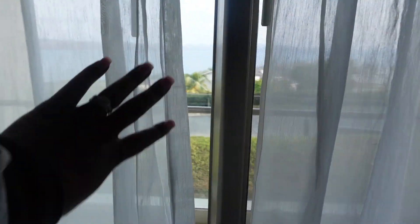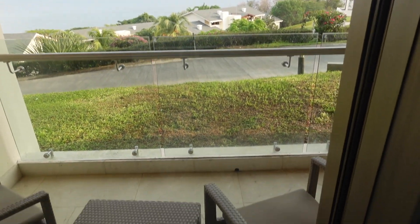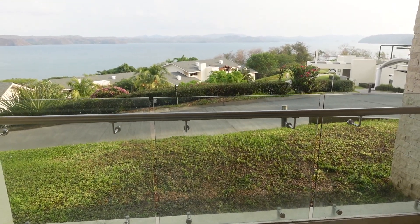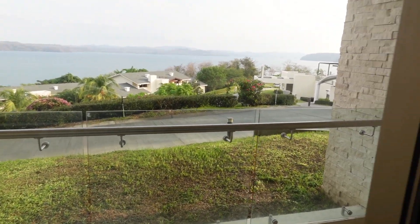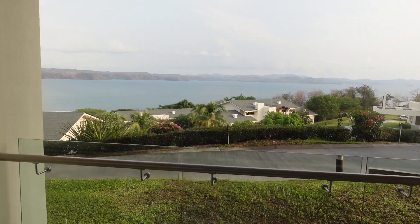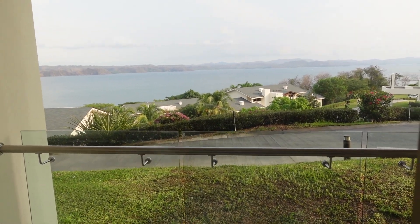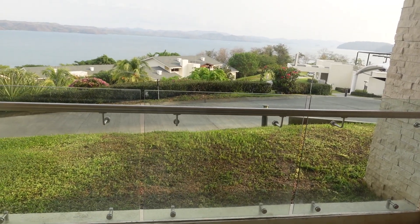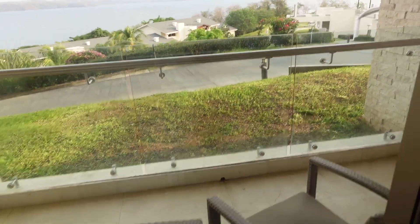Here's our view. We have a patio here, and it has like a little glass panel there. There's the view that we have. I don't know how many meals we'll be having out here because they say the monkeys like to come and snatch your food. I ain't trying to get my food snatched by a monkey!